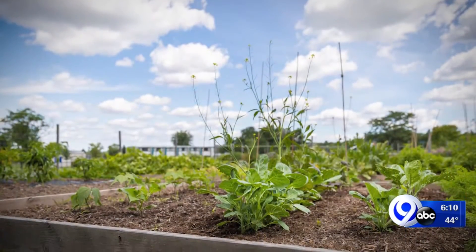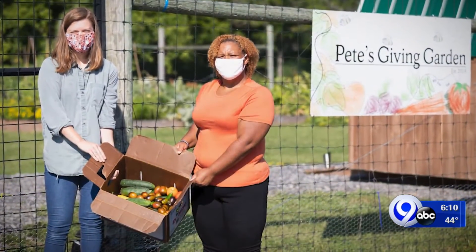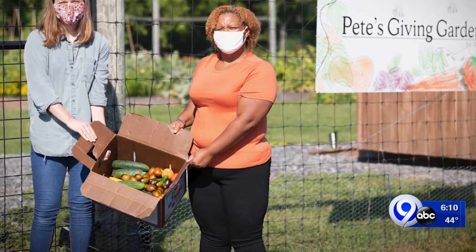A second pantry has been added on South Campus and they now have a garden to provide healthy food options. Last year, they harvested 450 pounds of fresh produce. They are now able to do more.